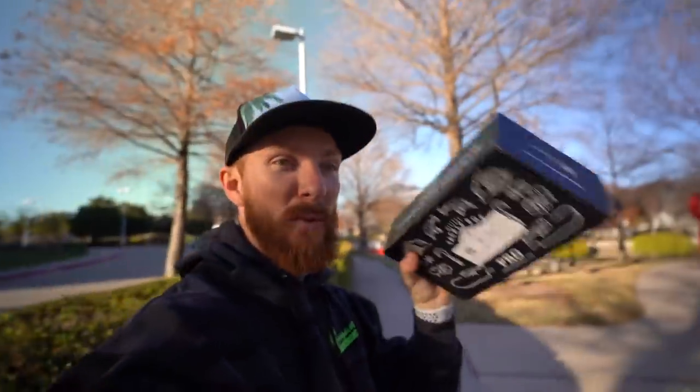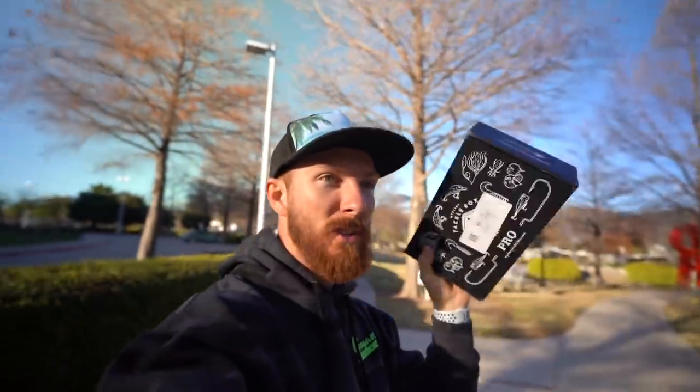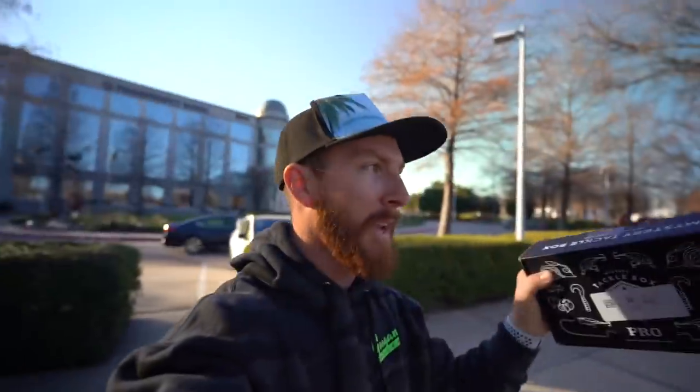We're going to get out here and try to catch some fish on some different items we have inside of this month's Mystery Tackle Box. I saw some small swim baits, some jerk baits, some bottom baits. I've got a few rigs in the car we are about to whip out.